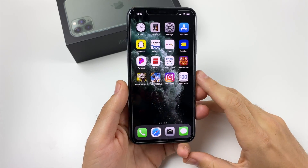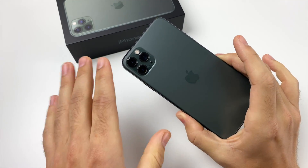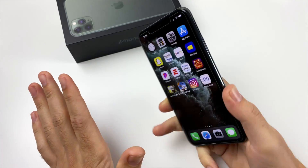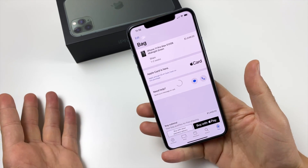What is up guys? Nick here helping you to master your technology. iPhone 11 Pro Max — I've had this thing just about a month, and I gotta say right off from the start, what's up with the demand on this phone?